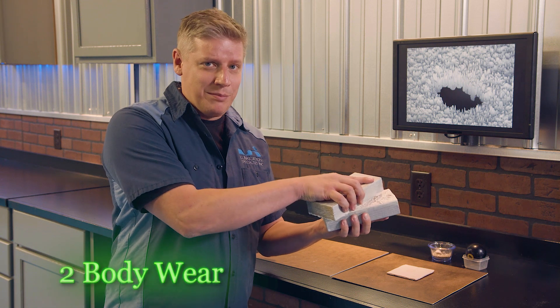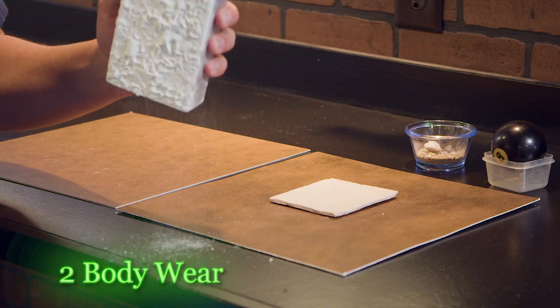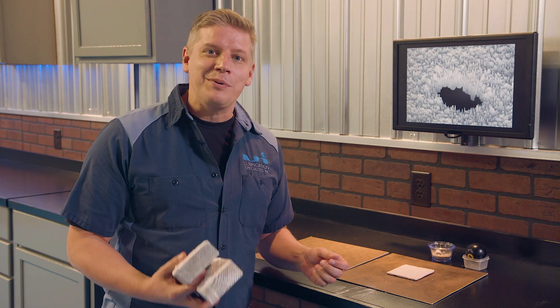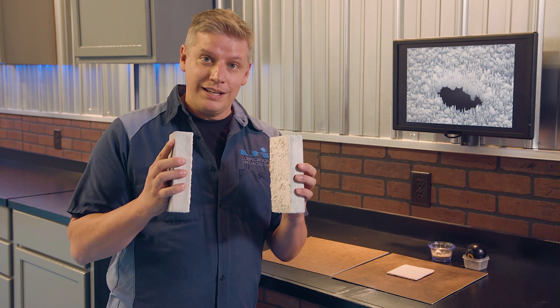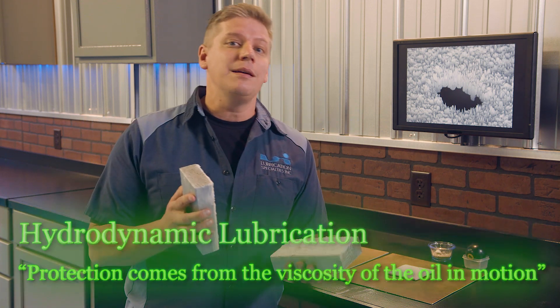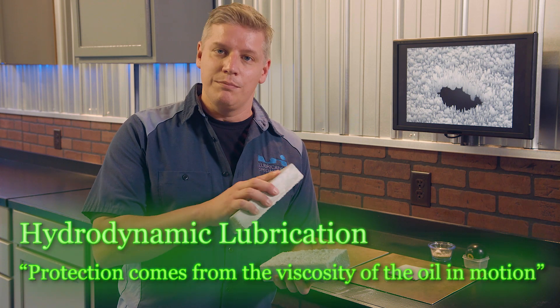Not only are the blocks hard to get moving, but surface damage is happening in the form of scratches, markings, furrows, and grooves. Once the oil pump has circulated more oil throughout the engine, the lubrication pushes the two rough surfaces apart, allowing them to move more freely. The lubrication becomes hydrodynamic, meaning the protection comes from the viscosity of the oil in motion.